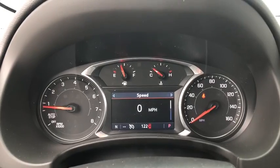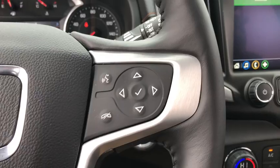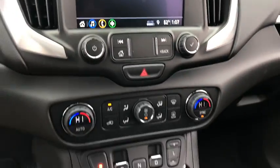This vehicle has less than 100 miles. Here are some of this vehicle's great options: traction control, dual airbags, power steering, four-wheel disc brakes, fog lights, heated front seats, electronic stability control, power windows.